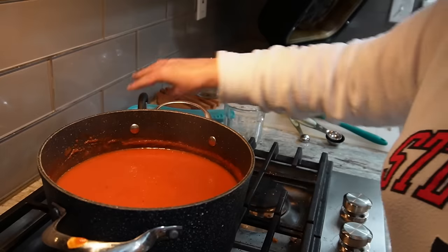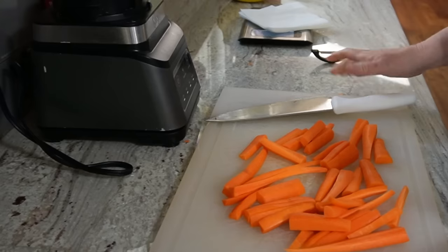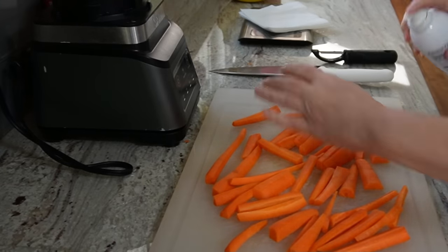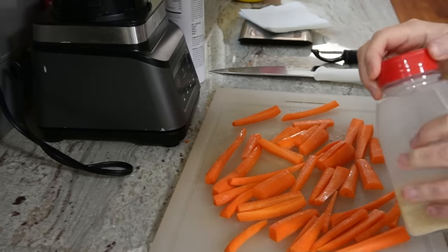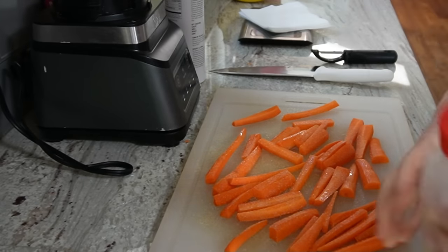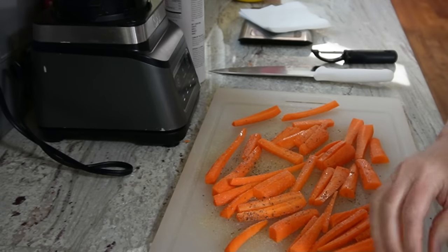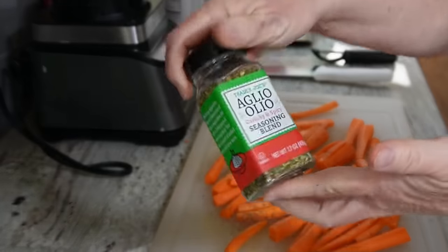You see me do green vegetables all the time, so I thought it'd be fun to do something that isn't green — we're going to do carrots. We have ten ounces of carrots weighed out. You can do these in a freezer bag to get them really coated, but since we're air frying right away, we'll season them right on the cutting board. Season with whatever flavor profile you like — we love garlic here. I've got garlic, salt, pepper, and aglio oleo.